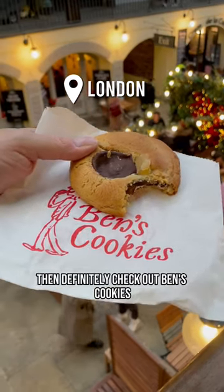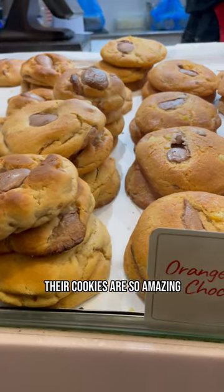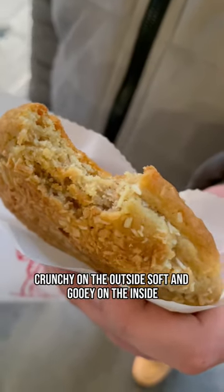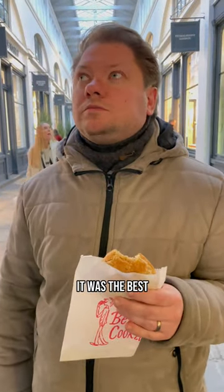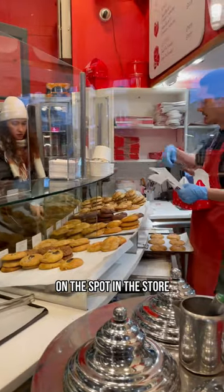When you're in London at Covent Garden, definitely check out Ben's Cookies. Their cookies are so amazing — crunchy on the outside, soft and gooey on the inside. We loved the ginger and dark chocolate version; it was the best. And all cookies are made right there on the spot in the store.